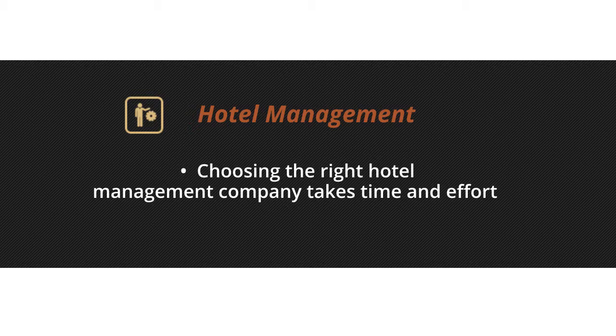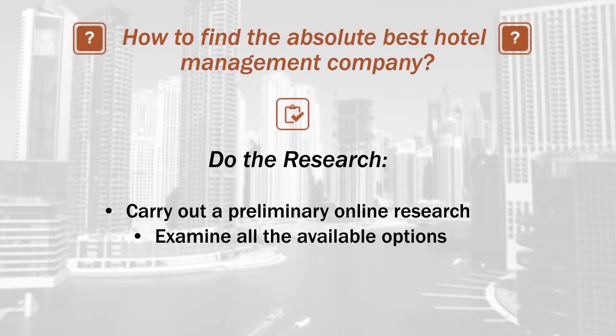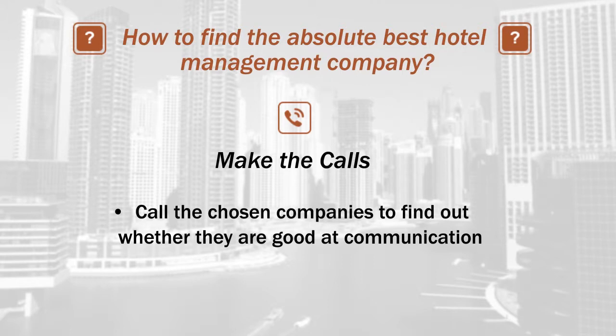To make the right choice, you also need to make a number of steps. To start, it is useful to do some research online and examine the different options available. After completing the research online, the next step is making some calls to find out whether or not a hotel management company is good at communication.